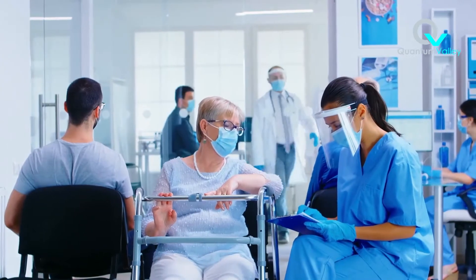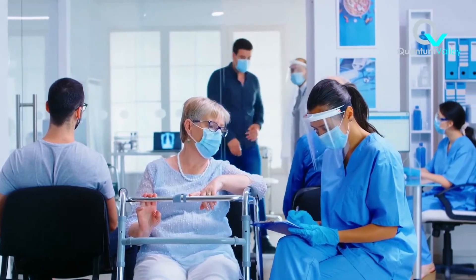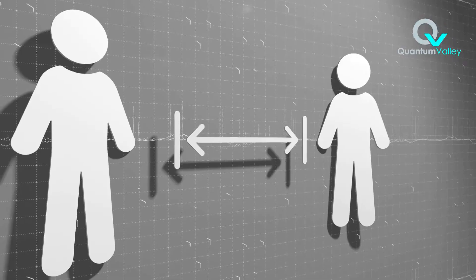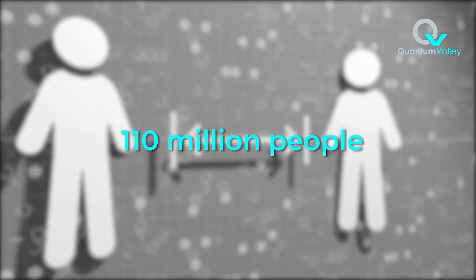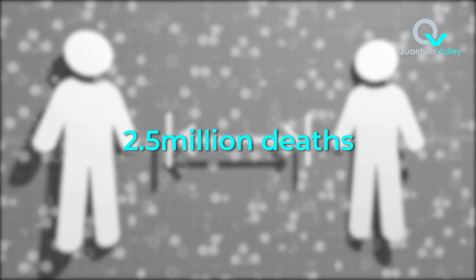The novel coronavirus COVID-19 took the world by storm, like nothing anyone in modern time has ever seen before. To date, it has affected over 110 million people worldwide and has resulted in almost 2.5 million deaths.